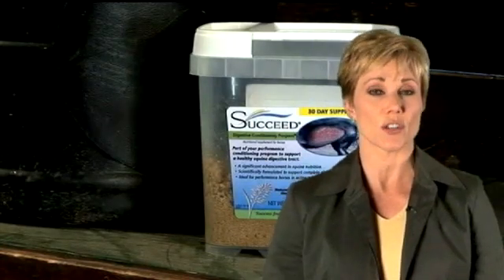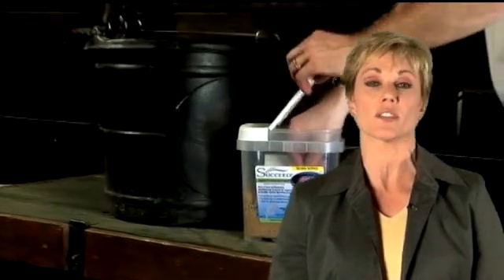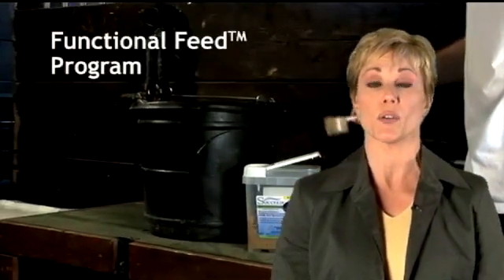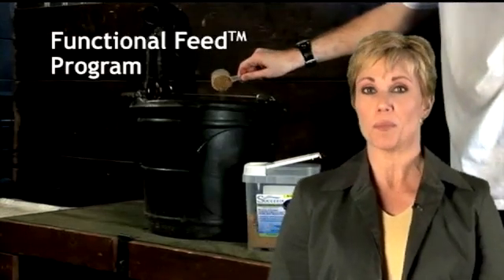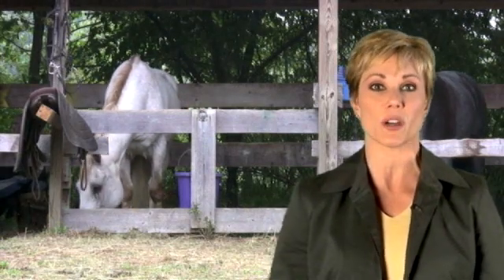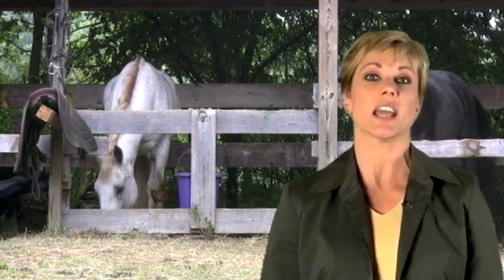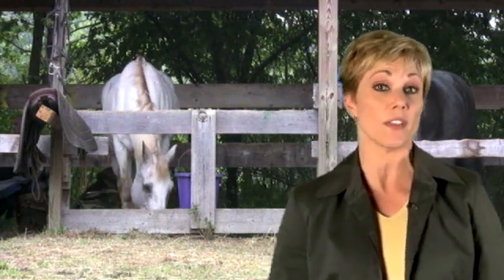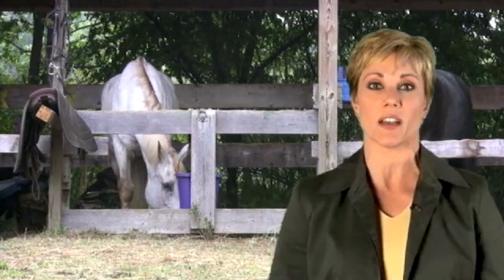There is an option for practitioners who prefer to manage digestive health rather than treating symptoms after they occur. Prescribing a functional feed program, such as Succeed Digestive Conditioning Program, may help horses avoid the effects of digestive imbalance. Functional feed programs supplement the horse's daily feeding with specialized nutrients that support the healthy structure and function of the digestive system, even in the face of unnatural conditions of modern performance horse care and feeding.